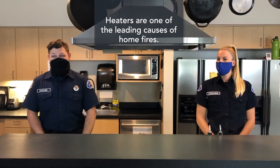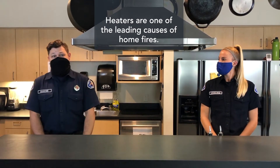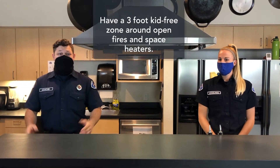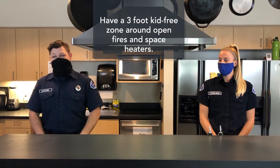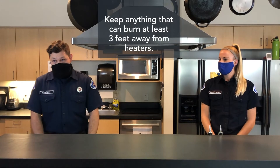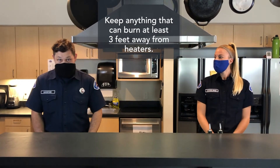As winter approaches, heating equipment is one of the leading causes of home fires. Space heaters are the type of equipment most often involved in these home heating equipment fires. So remember, have a three-foot, kid-free zone around any open fires and space heaters. All heaters need space — keep anything that can burn at least three feet away from the heating equipment.